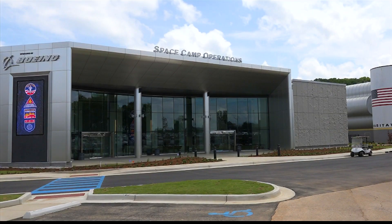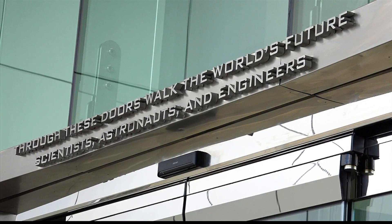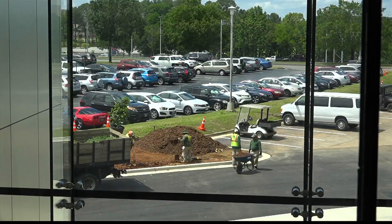This building is going to be an absolute game changer for our Space Camp programs. Right above the entryway to this state-of-the-art facility reads: 'Through these doors walk the world's future scientists, astronauts and engineers.' This is the Space Camp Operations Center, sponsored by Boeing — our brand new building here at the U.S. Space and Rocket Center.